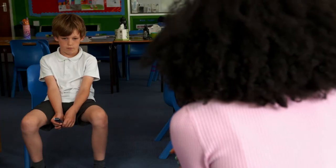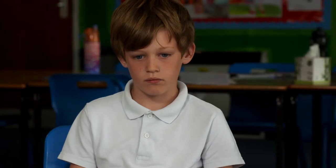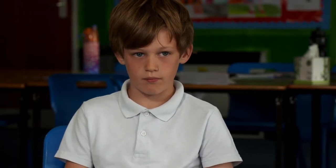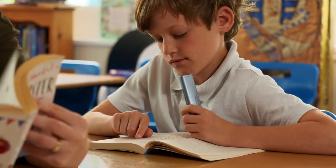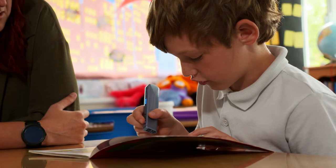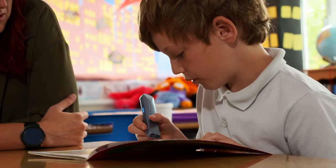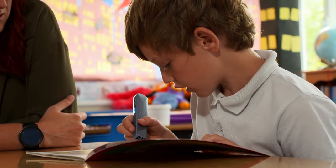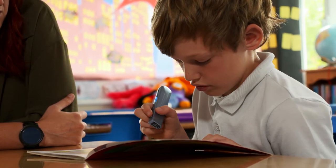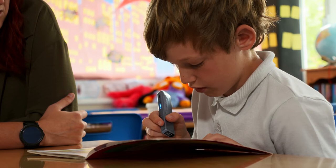Before you had OrCam, how did you feel about reading? I felt it was quite hard and difficult. Austin is really enjoying his reading now that he has the OrCam Learn to help him make sense of long words. He's using the OrCam Reading Pal feature, which listens to him read, tells him how he did, then follows up with a report.